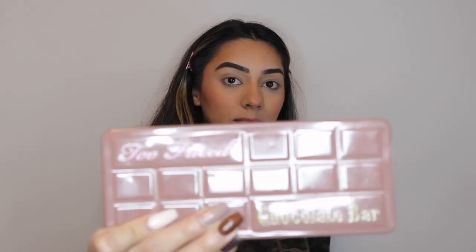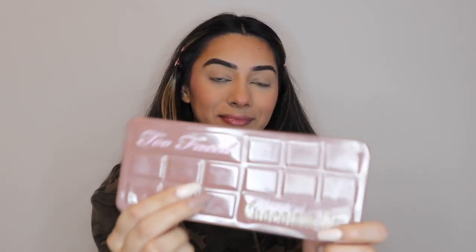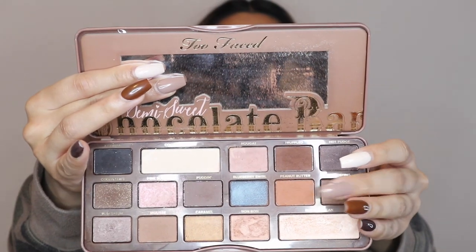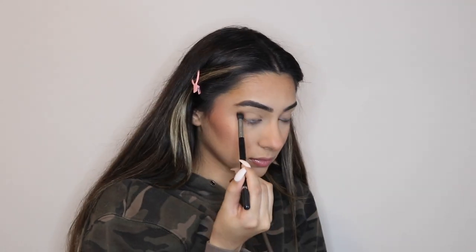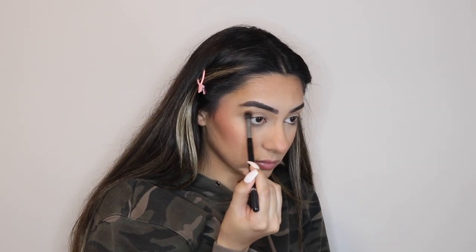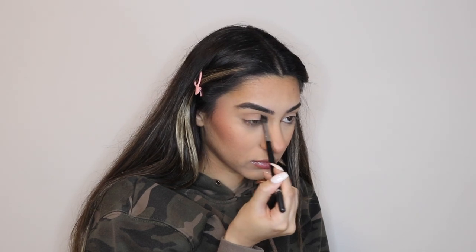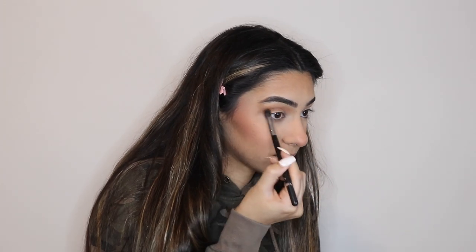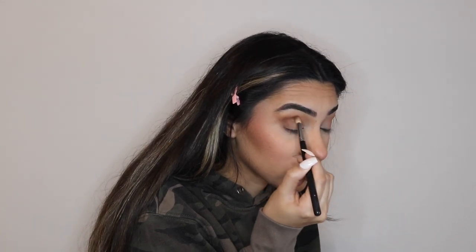So for my eyes, I'm using the Too Faced Chocolate Bar Palette. It smells damn delicious. I'm using the shade Coconut Cream to start off, putting that all over my lid. I usually go for a neutral soft glam to enhance my basic routine. Next, I'm using Peanut Butter in my crease. Something that helps me apply eyeshadow exactly where I want it is moving my head down but keeping my eyes up — I see exactly how far to blend my eyeshadow according to my eye shape. Using this technique, I'm also flicking my brush out at the end, and then I'm taking Truffled, a dark brown shade, and putting it in my crease and outer corner.